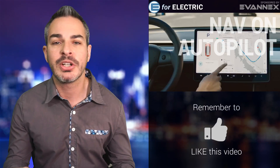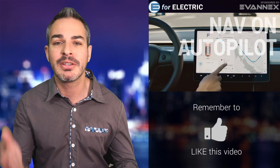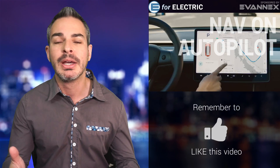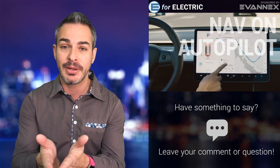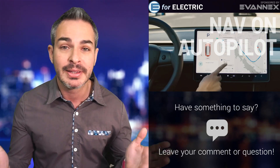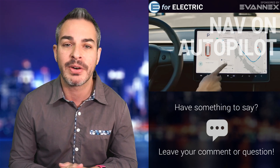Thank you to those of you watching me live on Patreon. And if this is your first time here on YouTube and you're interested in what's going on in the world of electric cars, you came to the right place. Just go ahead and click on that subscribe button down there — it's free. That way you won't miss anything moving forward.